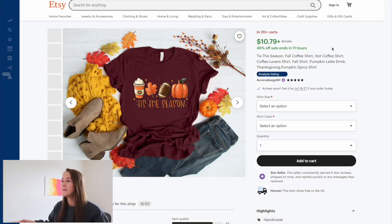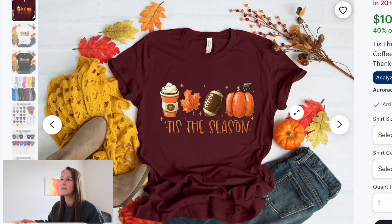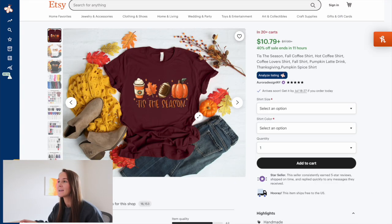I do have a link in the description if that's something you wanted to try out for yourself. Viewing this particular listing, this is a super simple design just with the cute coffee cup, leaf, football, and pumpkin. I can see why this is a best seller. Designs that are simple truly do sell best. We don't want to overthink any design that we create. Typically less is more when it comes to designing.